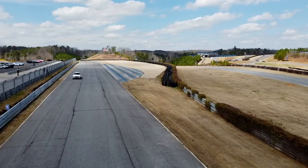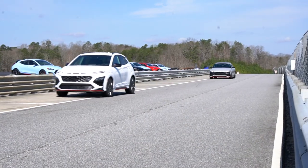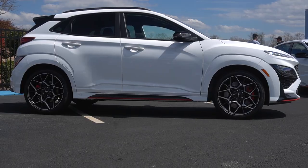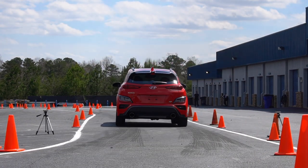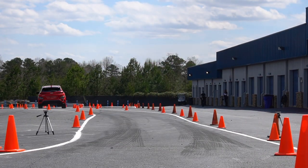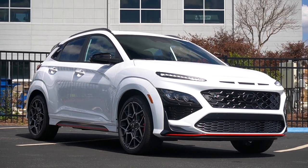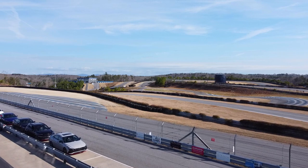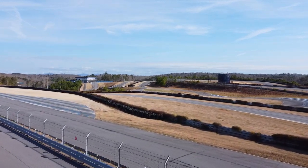We're back at Atlanta Motorsports Park, this time with the Hyundai Kona N — the full-bore N SUV. Generally when manufacturers give their SUVs the sporty treatment, they lower the car to bring its center of gravity down, but not here. This Kona rides higher than any other Kona. So let's take this thing for a ripper on the track and see how the new ride height affects the performance.